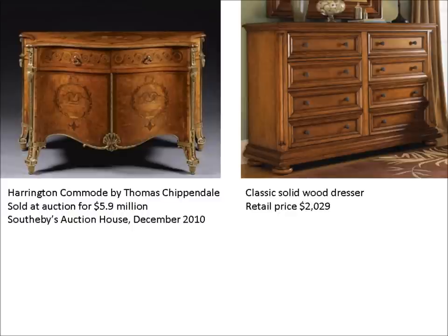Most would think that the true value of an item is derived by its utility. Take for example this solid wood chest of drawers shown on the right. It retails for $2,000 and is arguably much more functional than the unit on the left. It is larger, has more drawers, and is brand new — thus expected to last longer when put to regular use. So why is the furniture on the left worth $5.9 million while the piece on the right is only worth $2,000? The difference in price is related to utility, but it is a different kind of utility. The Chippendale furniture is worth so much more not because of its utility as furniture, but because of its utility as a proven store of value. The buyer of this item wouldn't dream of putting it to use.